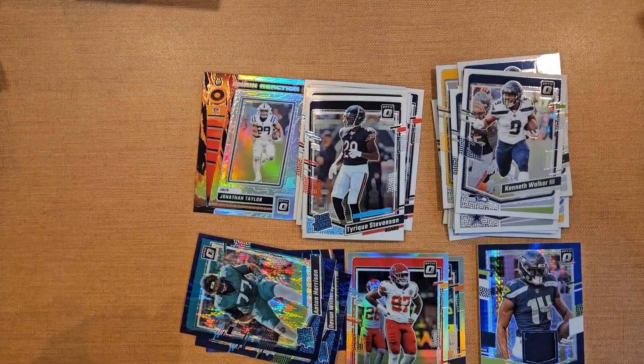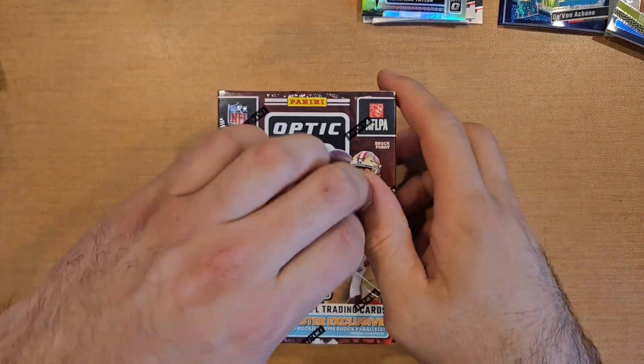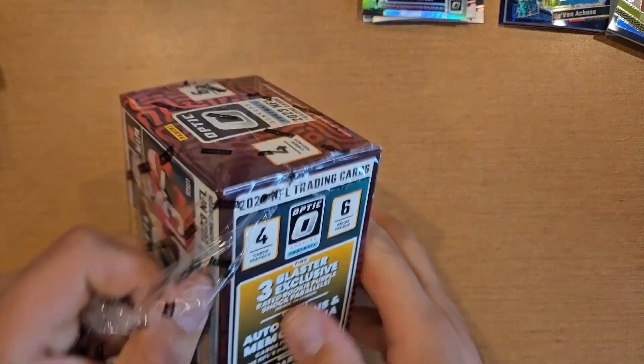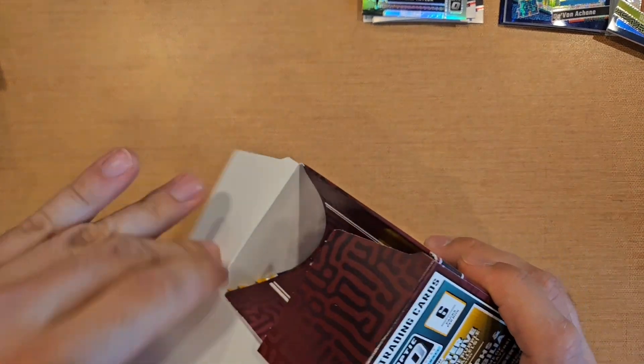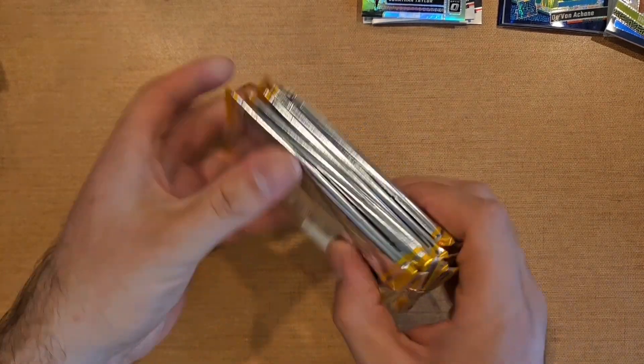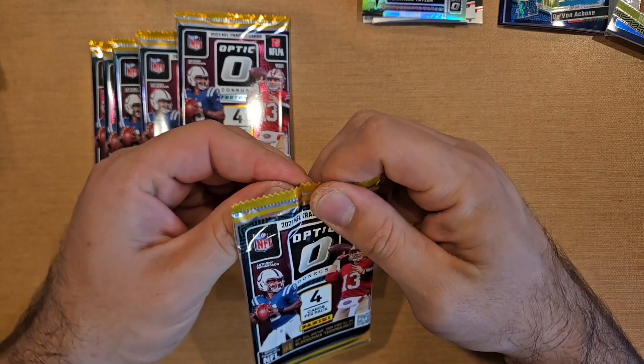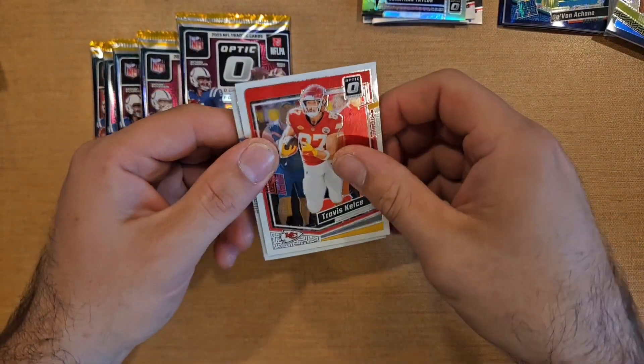Tyreek Stevenson base and Kenneth Walker — that wraps up the first blaster. Best card was the Devin Achane purple shock rookie, which was pretty cool. Didn't see any quarterback pulls. Looking for Anthony Richardson and CJ Stroud. Devon Achane's not a bad pull though.